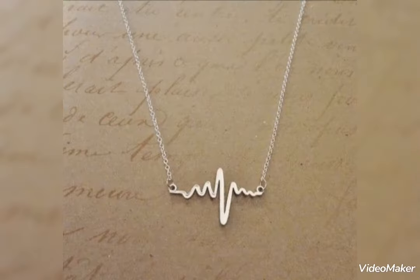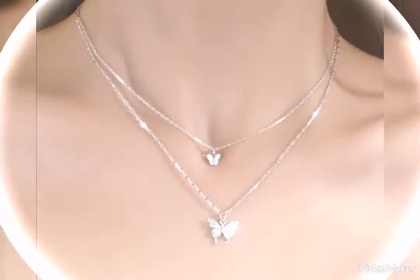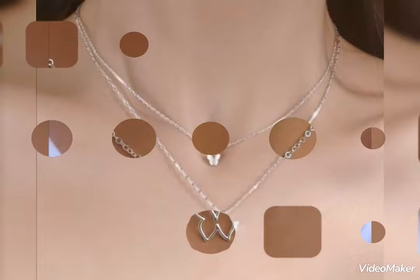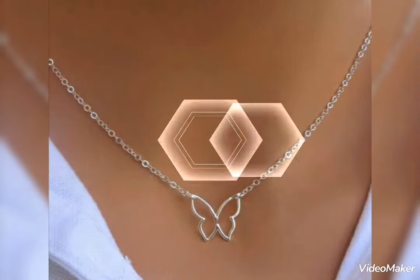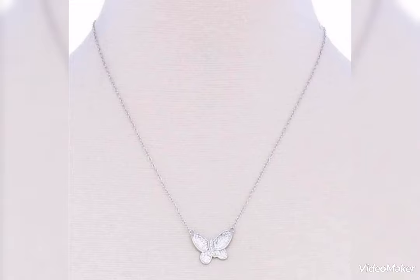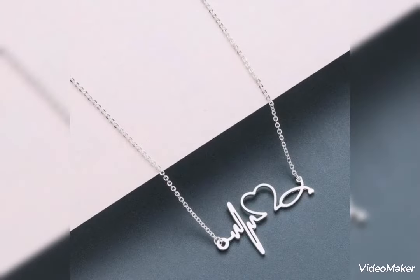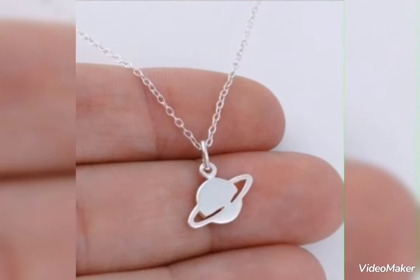For casual routine and party wear, two types of ideas you can see. Fancy style silver pendants that you can wear, and a lightweight delicate silver pendant that you can wear for casual routine — perfect lightweight delicate designs.